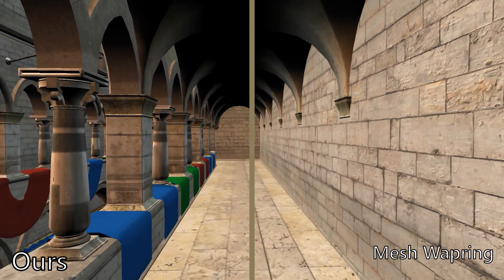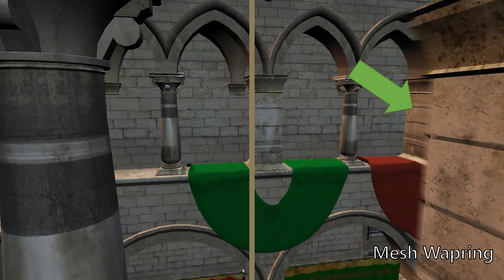Rapid direction changes are also problematic for mesh warping. Some transforms may fail to produce a faithful interpolation of the missing data, manifesting in ghosting or missing geometry.